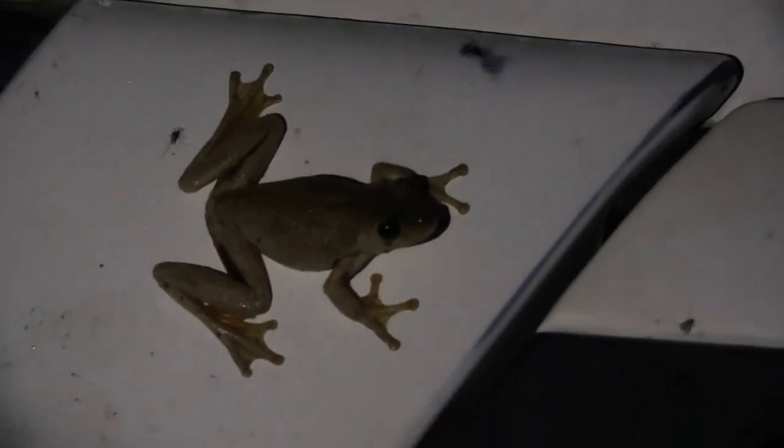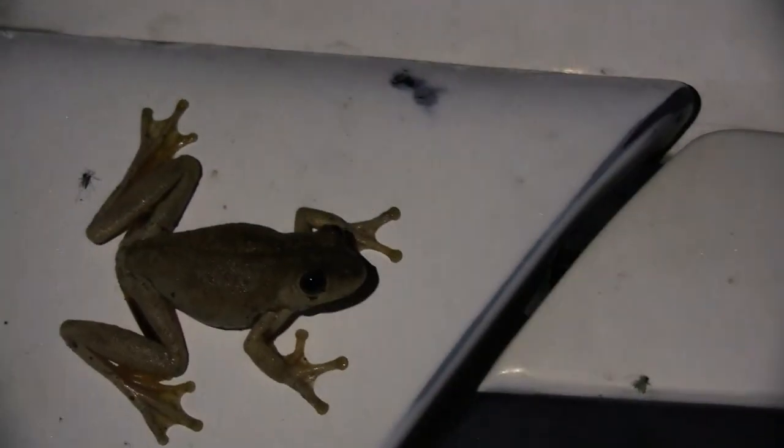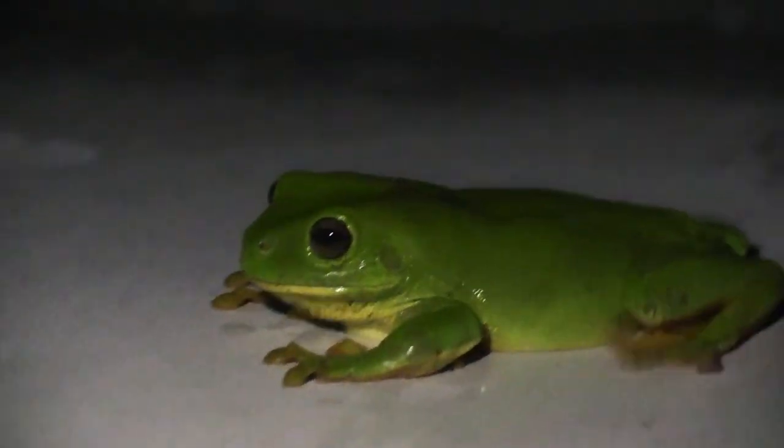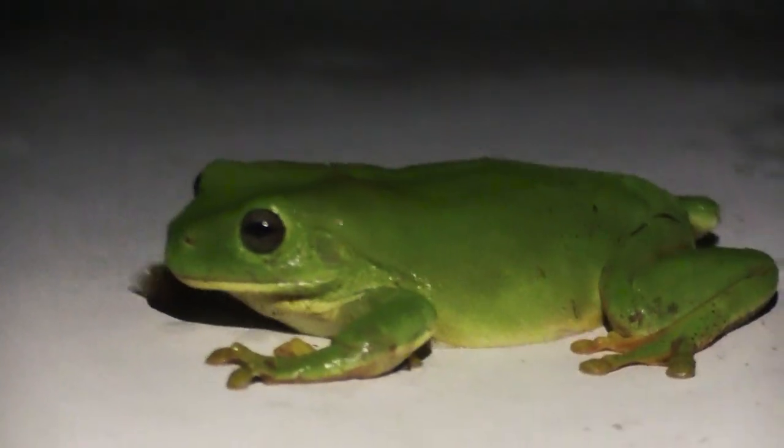These little brown frogs are known as Roth's Tree Frogs. They are native to Northern Australia and Southern Papua New Guinea. This lone big green frog is the Australian green tree frog, who had basically declared itself emperor by claiming the roof of my car.